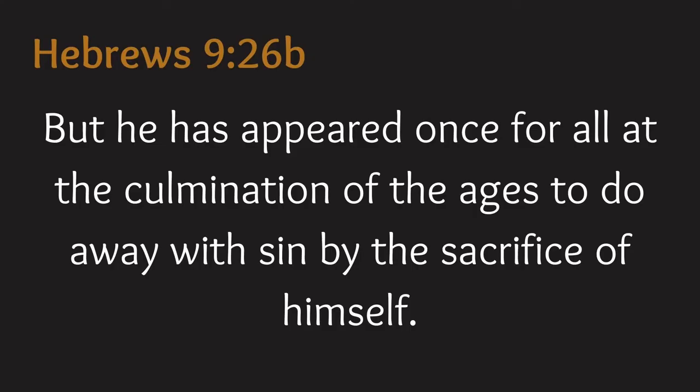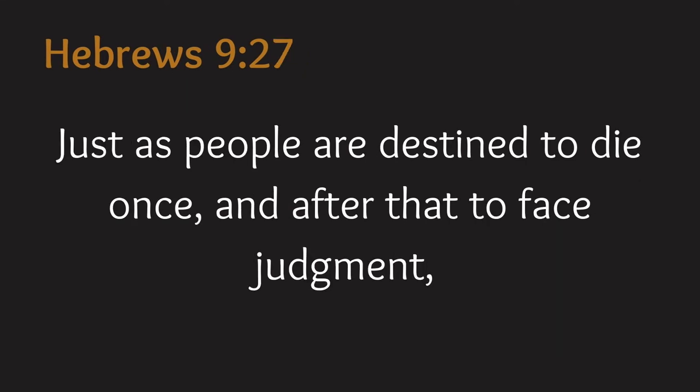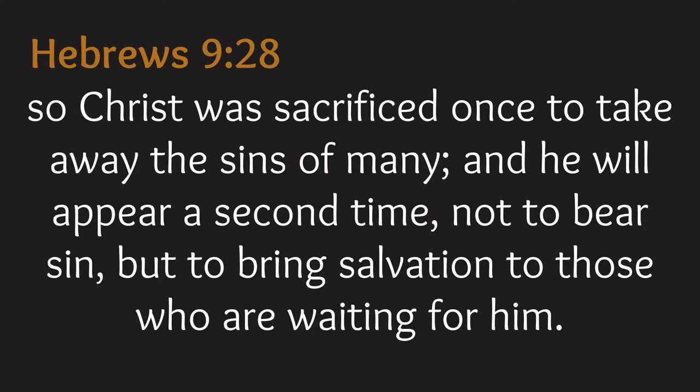Hebrews 9 verses 26b to 28 says: 'But He has appeared once for all at the culmination of the ages to do away with sin by the sacrifice of Himself. Just as people are destined to die once and after that to face judgment, so Christ was sacrificed once to take away the sins of many. And He will appear a second time, not to bear sin, but to bring salvation to those who are waiting for Him.'